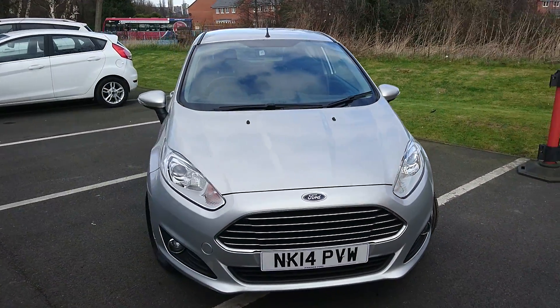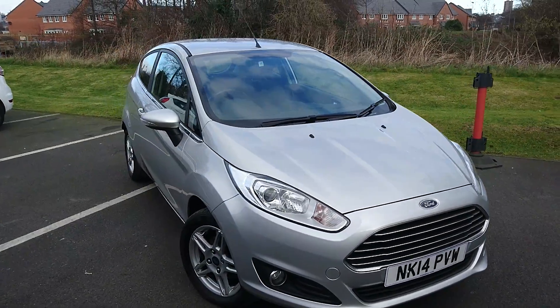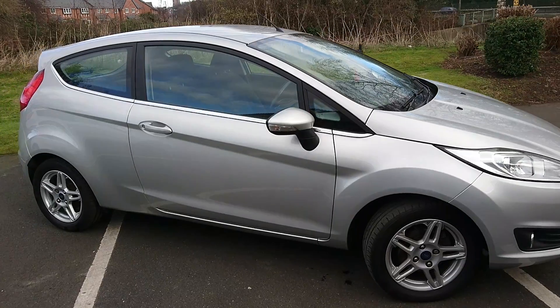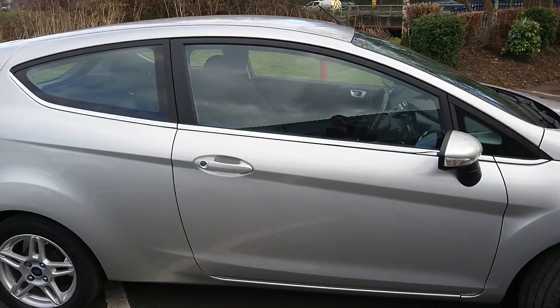You've got a heated front windscreen, Bluetooth, air conditioning, voice control, and central locking — everything you would expect of a little city car.